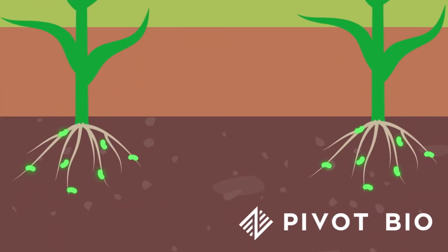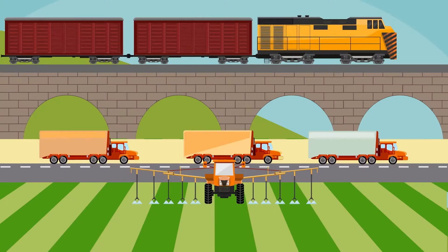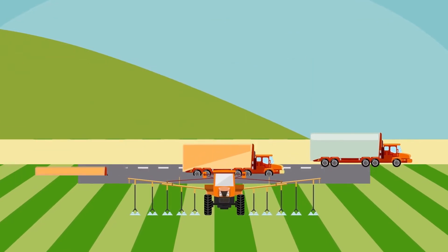Pivot Bio microbes, on the other hand, rely on a biological process in the soil — no trains, trucks, or extra trips over the field.